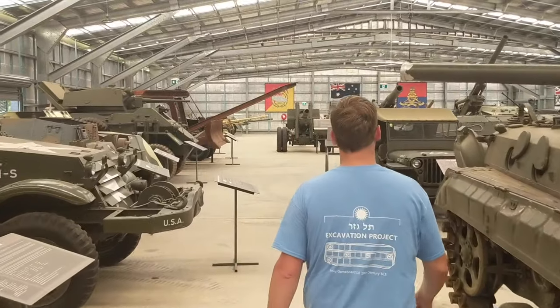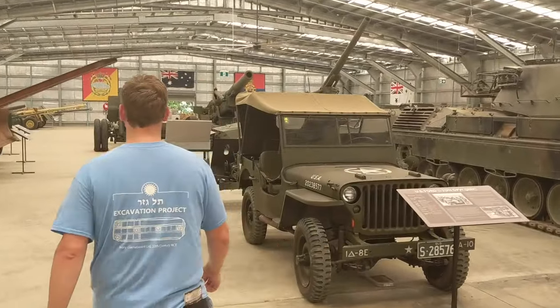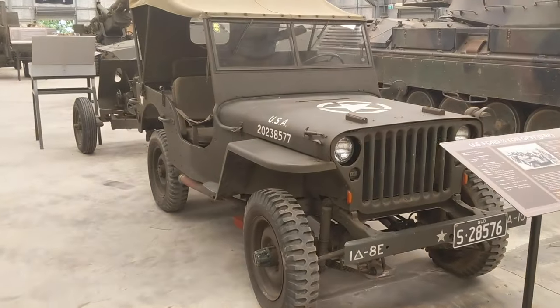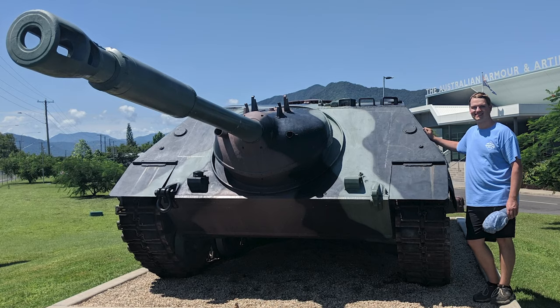This museum is a massive hangar full of artillery and armored vehicles stretching all the way from the First World War to today, and it represents many different countries from the United States, Canada, Russia, Japan, Germany, and Australia.